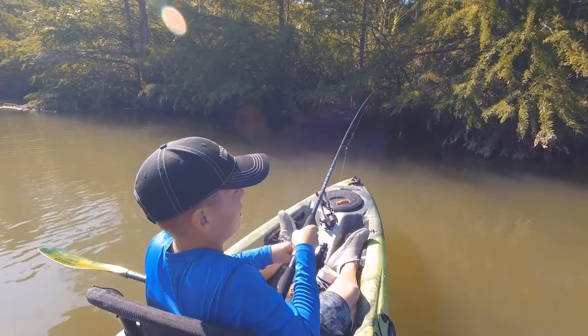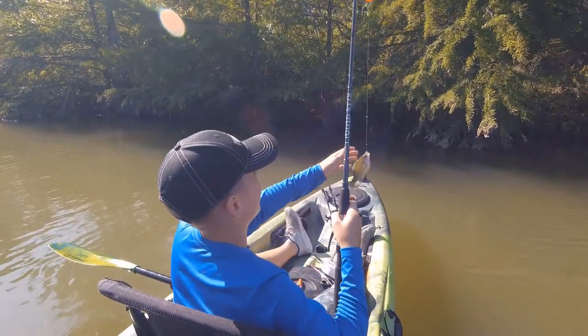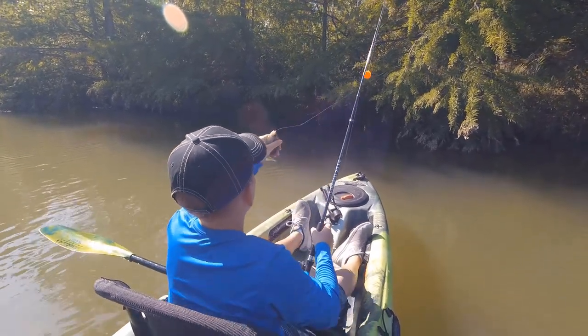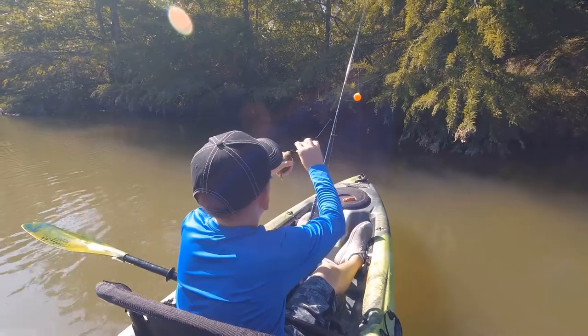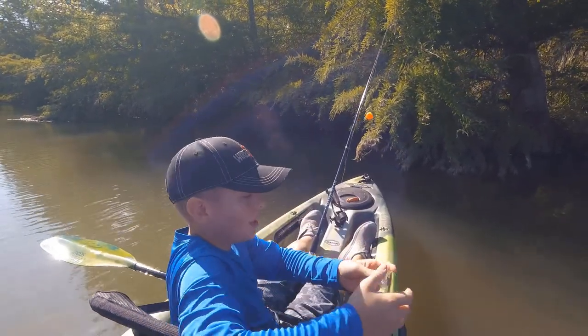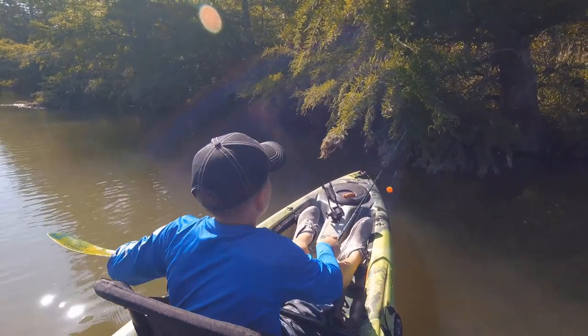First fish of the day! There we go. Feels like a decent one... not as big as I thought, but still a decent little panfish for a tiny little river. First fish of the day — tiny little guy, but pretty!